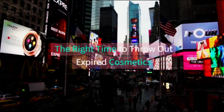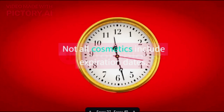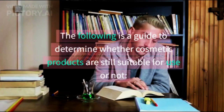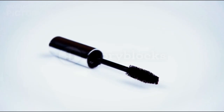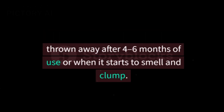The right time to throw out expired cosmetics. Not all cosmetics include expiration dates. The following is a guide to determine whether cosmetic products are still suitable for use or not. 1. Mascara: this cosmetic product should be thrown away after 4 to 6 months of use, or when it starts to smell and clump.